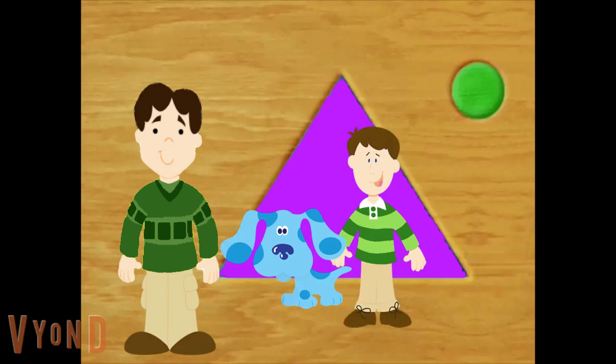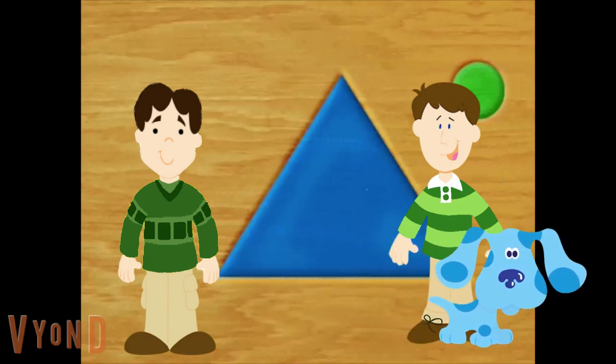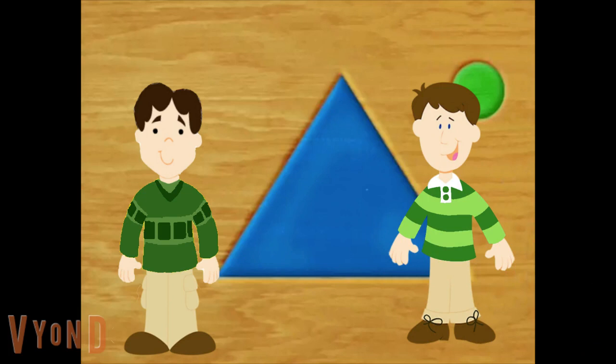Hi, Steve. Hi, Steve. Hey, Joe. You found us! We found you! You figured it out. You are so good at this game. We still need to find more Blue's Clues. That's right. Come on.